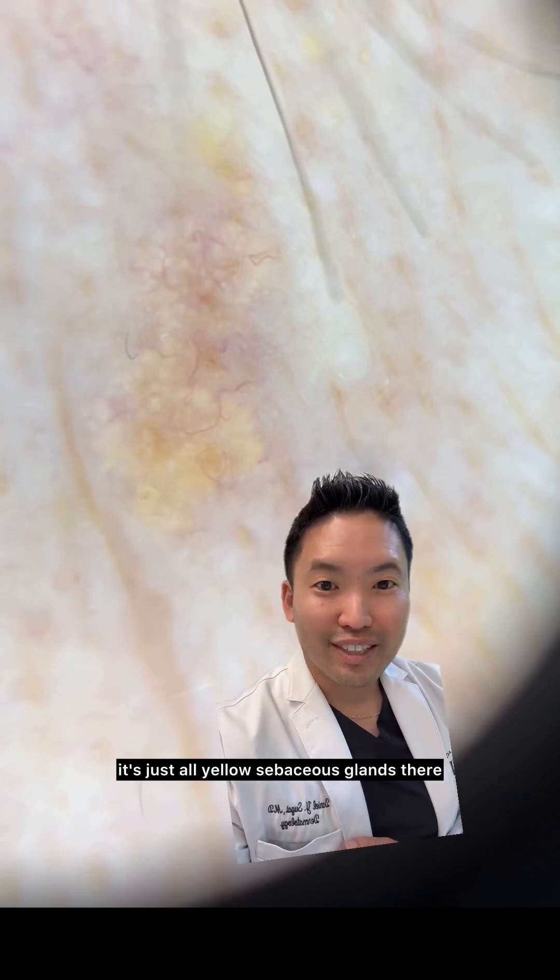This is actually sebaceous hyperplasia, or enlarged oil glands. And when I look up close, it's just all yellow sebaceous glands there.